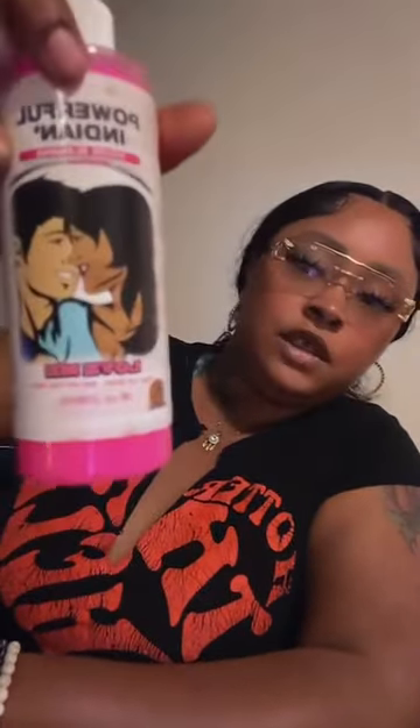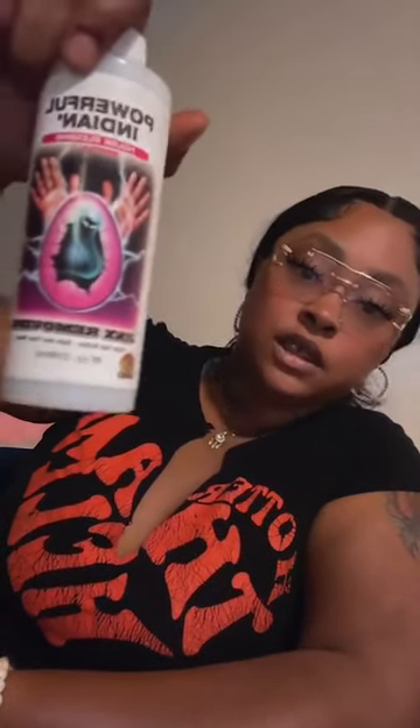I also got this other one from a brand called Powerful Indian — it says 'Love Me,' so this is a love me oil. When I do self-love baths, I'll add the pink ones in there because even if you don't have something at the moment, you can add it to your bath for attraction — not out of desperation, but because you're vibrating at that alignment you deserve. This other one is another jinx remover. You can also use all these in your floor washes, not only your baths — you can even do a foot wash.